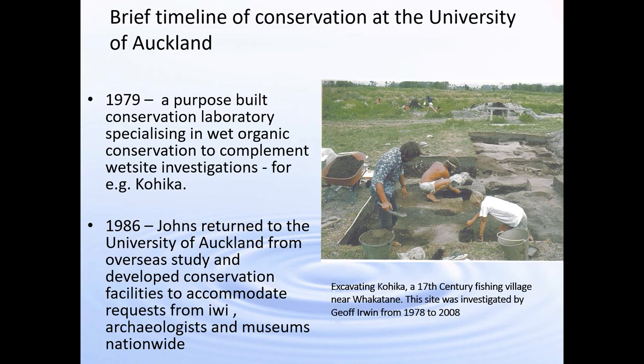A brief timeline of conservation at the University of Auckland: in 1979 a purpose-built conservation lab was completed in the anthropology department, really to complement wet site investigations for staff in the department. One of these investigations was Kōhika, which was excavated and investigated over a long period of time from 1978 to 2008 by Geoff Irwin. In 1986 I returned from overseas study to the University of Auckland and started to develop conservation facilities there, and we quickly realised there was a demand from iwi, archaeologists and museums nationwide.